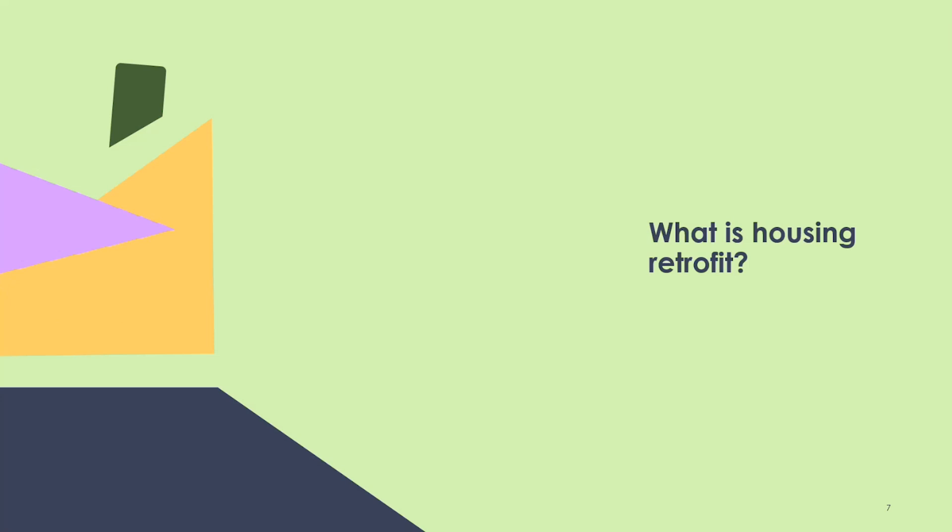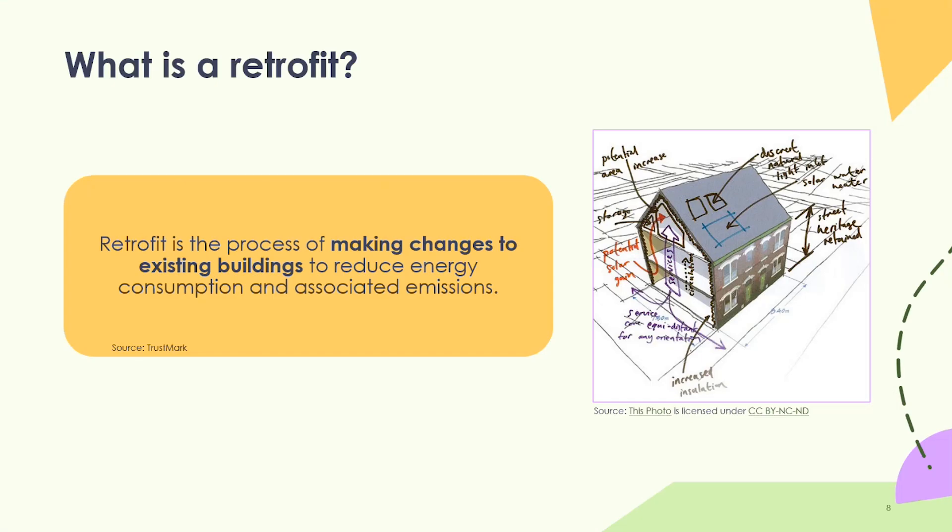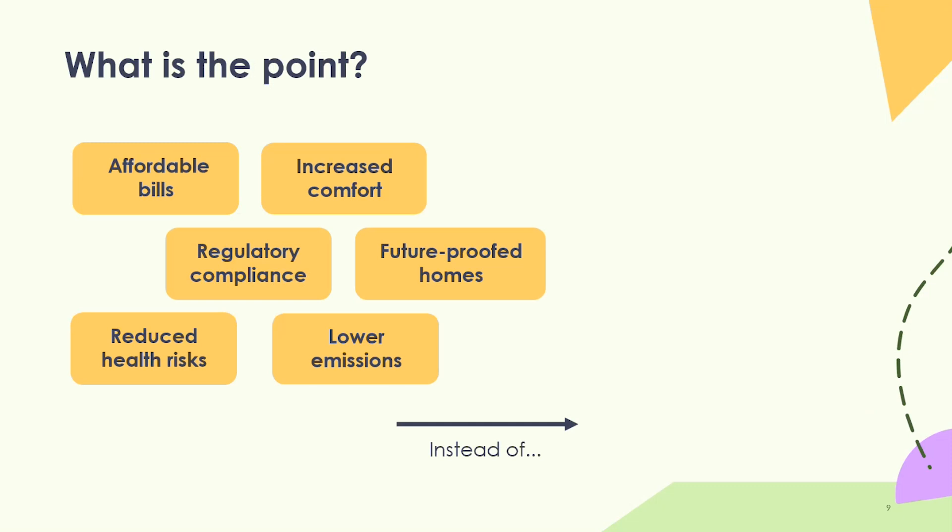So what is housing retrofit? Retrofit is defined by Trustmark as a process of making changes to existing buildings to reduce energy consumption and associated emissions. The purpose is to make bills more affordable, make homes more comfortable so you can maintain a decent thermal temperature without high heating costs, meet regulatory compliance targets, and future-proof our homes. Existing homes are here to stay — we can't replace them — so we need to make current building stock upgraded and effective for future generations, including protecting against overheating and flood risk.